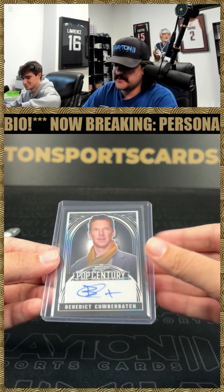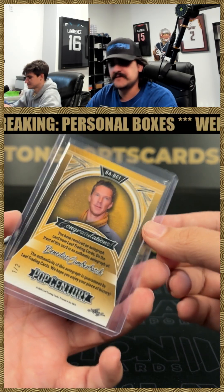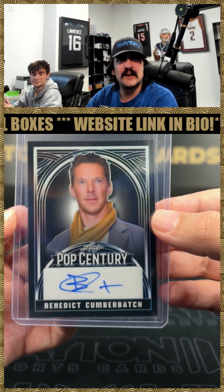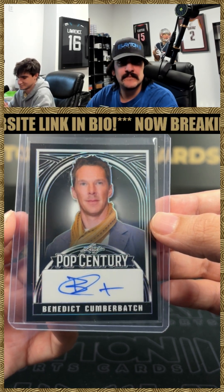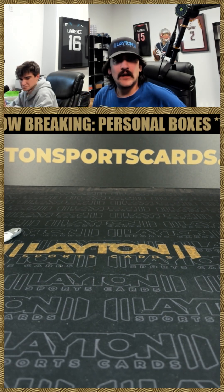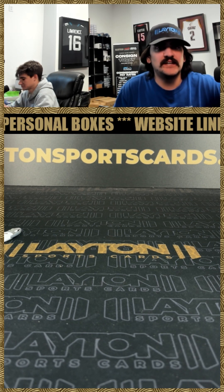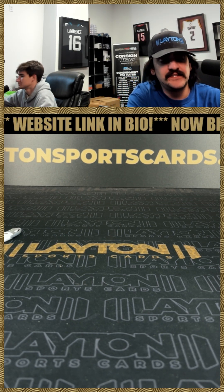And the last one is a sick one as well — Benedict Cumberbatch! That'll be one of two on the auto. That is Dr. Strange there — Benedict Cumberbatch on the auto, one of two. Not bad at all. Benedict Cumberbatch, very good actor, one of two on the auto. That'll do it for you, sir — one box of Leaf six series and one box of Leaf Pop Century. Appreciate you, my man — we'll get that right out to you.